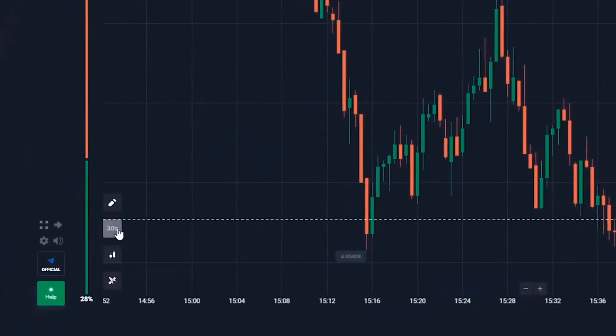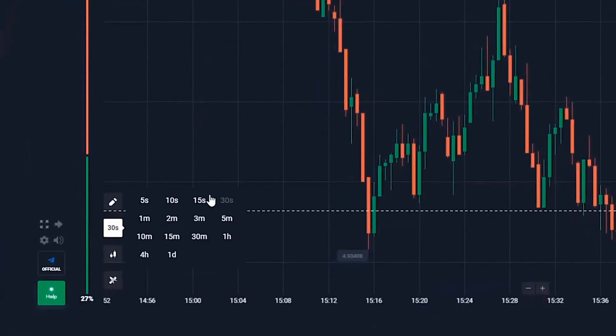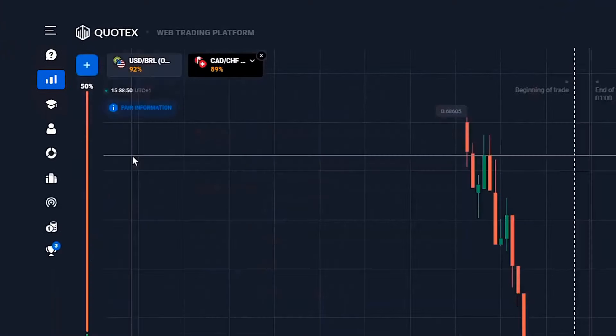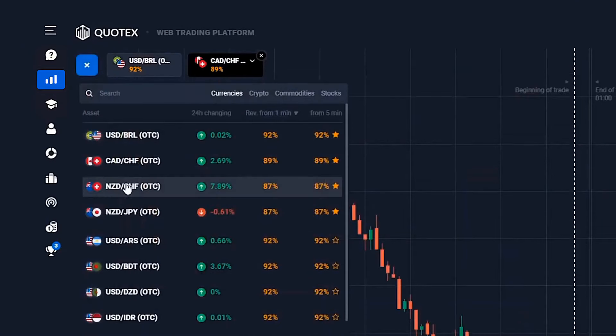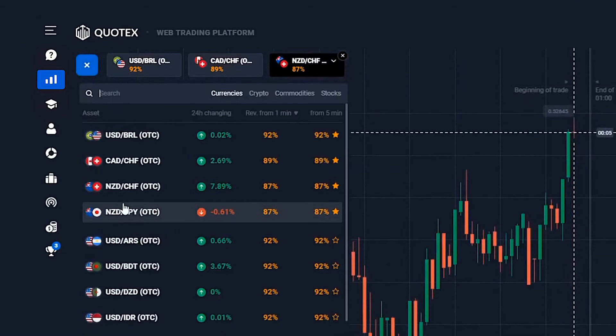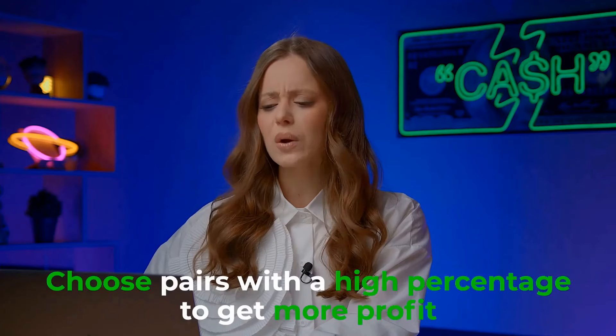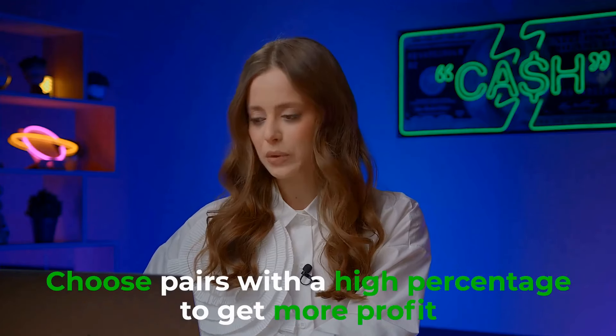Three basic steps: candlestick time frame 30 seconds and trade time 1 minute. Today's currency pairs: the US dollar and the Brazilian real, the Canadian dollar and the Swiss franc, the New Zealand dollar and the Swiss franc, the New Zealand dollar and the Japanese yen. For bigger profits, always go for pairs with high profit percentages.